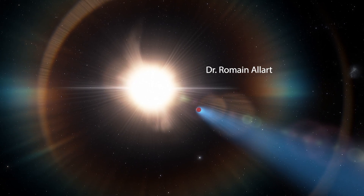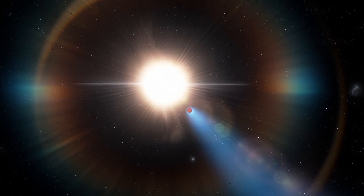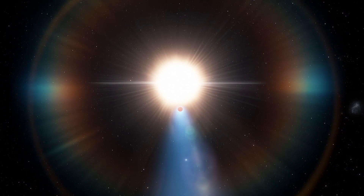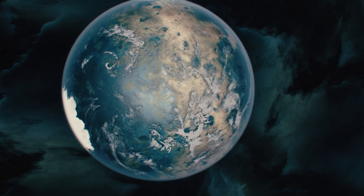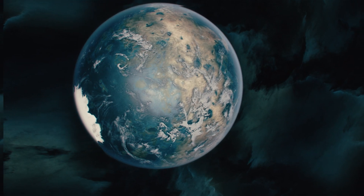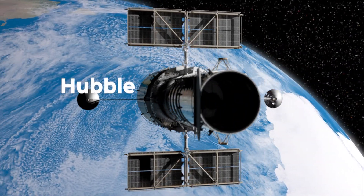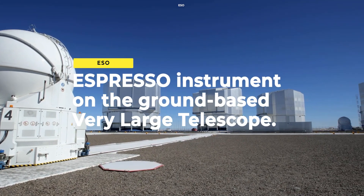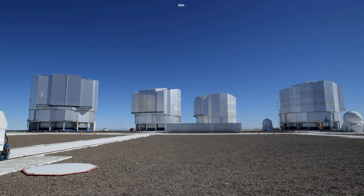Dr. Romain Allart's presentation at the Europlanet Science Congress 2021 demonstrates how he and his team were able to expose the upper structure of the planet's atmosphere by integrating data from a spacecraft and a ground-based observatory. This opens the door to similar research into a variety of other distant worlds. To gaze into different altitudes of WASP-127b's atmosphere, they used infrared data from the Hubble Space Telescope and optical data from the ESPRESSO instrument on the ground-based Very Large Telescope at the European Southern Observatory in Chile.